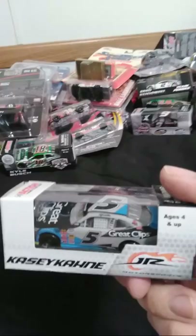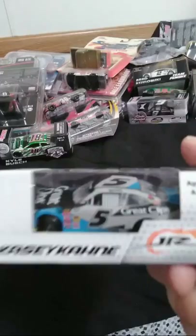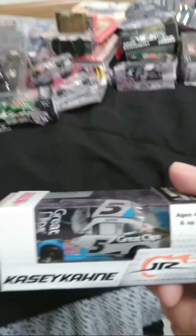Here's a Casey Kane Shark Week Great Clips Camaro from the Nationwide/Xfinity Series. This car was pretty neat. He ran it at Indianapolis. Wish it would have been a better result for him, but a pretty car nonetheless.